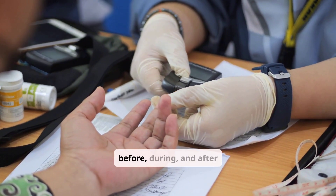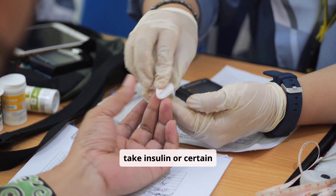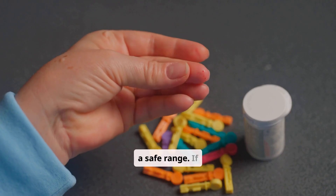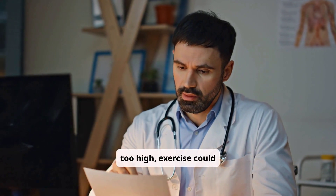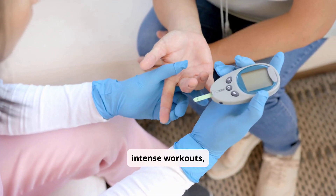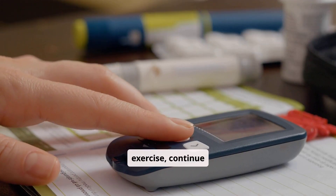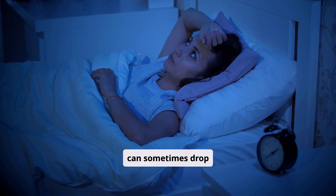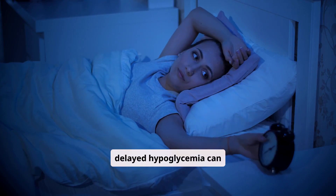Monitoring your blood sugar before, during, and after exercise is crucial, especially if you take insulin or certain medications. Before starting, check your glucose levels to ensure they are within a safe range. If too low, you might need a small snack. If too high, exercise could potentially raise it further, so consult your healthcare provider. During longer or more intense workouts, periodic checks can help you catch any significant drops. After exercise, continue monitoring for several hours as blood sugar can sometimes drop unexpectedly. This is particularly important before bedtime as delayed hypoglycemia can occur.